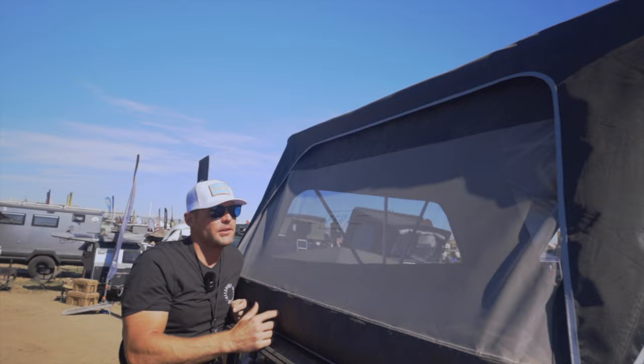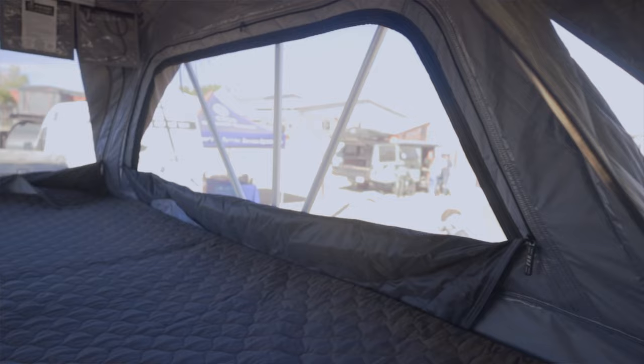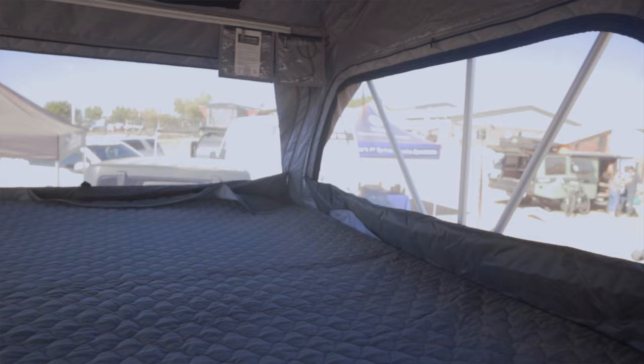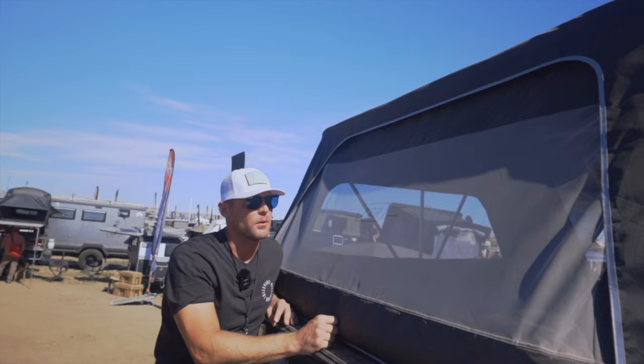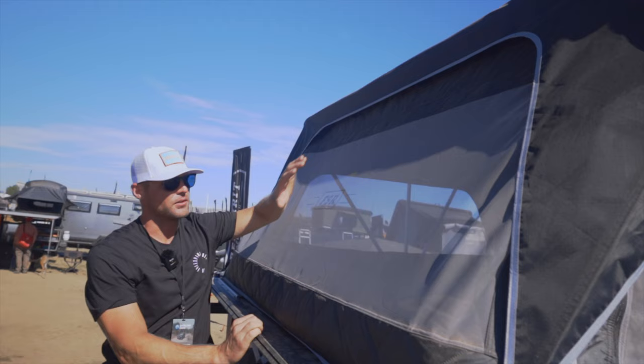One of the biggest requests we get, and probably what people like most about our tents, is the 360 degree views that we take into account. We're doing extremely large windows, not only for ventilation but also to enjoy the place you're at and see where you're at. Tri-layer windows on the inside, so if it gets a little chilly you can button it up and stay warm, but really large windows throughout this tent — four windows. You've got the large one on the back, two equally big windows on the sides, and then a big front entrance.